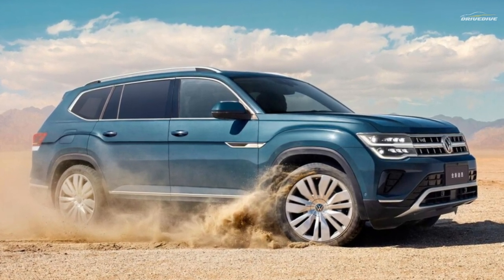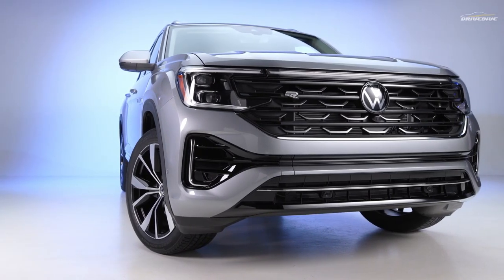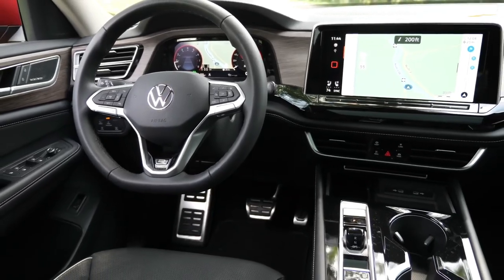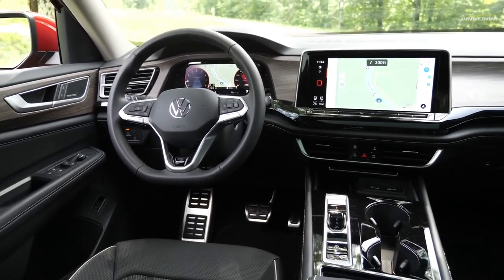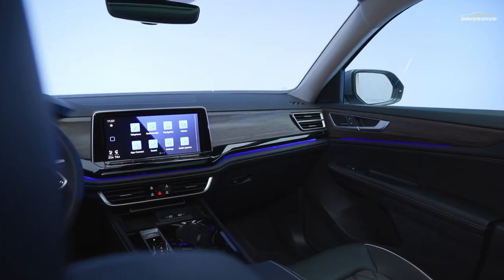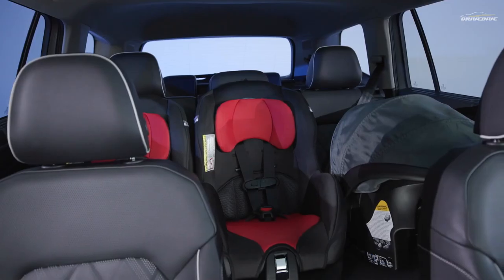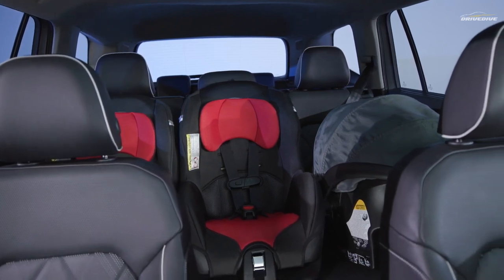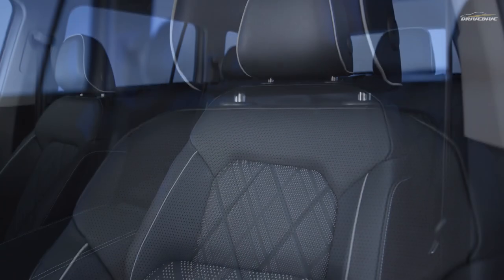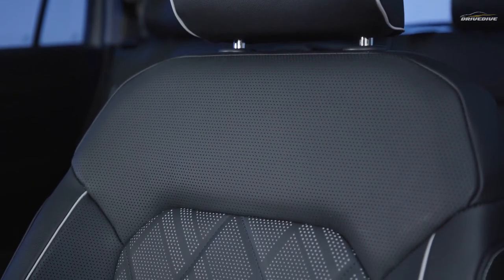The Atlas is a practical option, especially when compared to other extremely practical competitors, thanks to its family-friendly interior room, an easy-to-use control arrangement, and an excess of cup holders. A third row of seats that can easily fit full-size people is also a major plus. The Atlas's interior is simple and functional, making it ideal for families but less appealing to fashionistas.